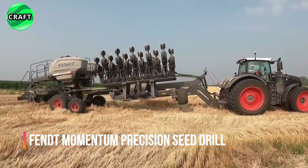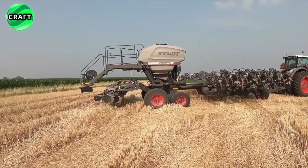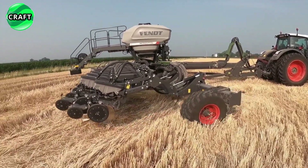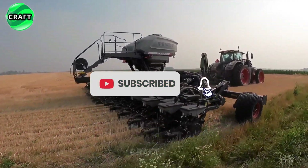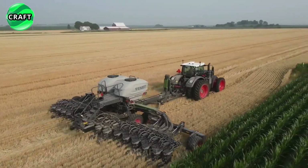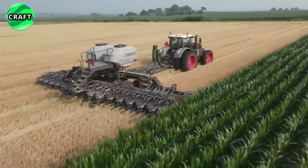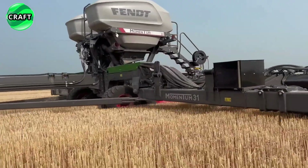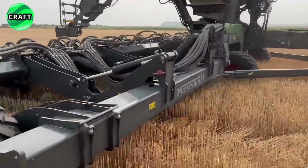The Fent Momentum is a revolutionary precision seed drill developed by the German company Fent, designed for precise sowing of various seeds using advanced technology. There are two planter configurations: 16-row with a frame width of 12 meters and 24-row with a frame width of 18 meters, both with a row spacing of 70 centimeters. The capacity of the grain tanks is 4,581 liters, and the optional liquid fertilizer tank holds 3,785 liters.